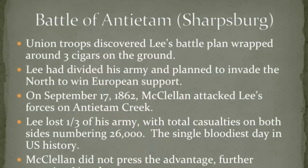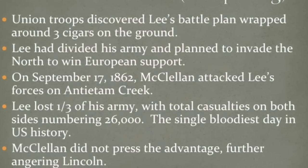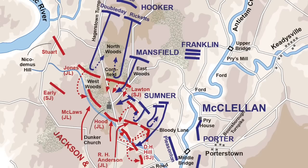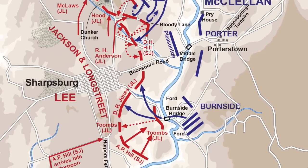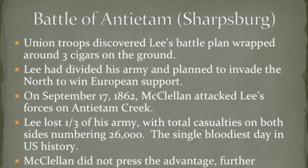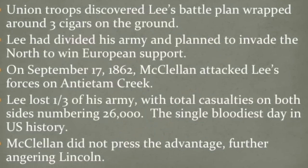Union troops discovered Lee's battle plan wrapped around three cigars lying on the ground. Lee had divided his army, so McClellan attacked his forces on Antietam Creek, thinking he could finally catch Lee out in the open. It's a devastating battle — the single bloodiest day in American history — with casualties numbering 26,000. McClellan doesn't press the advantage, which really angers Lincoln, but the Union does claim victory in the battle.